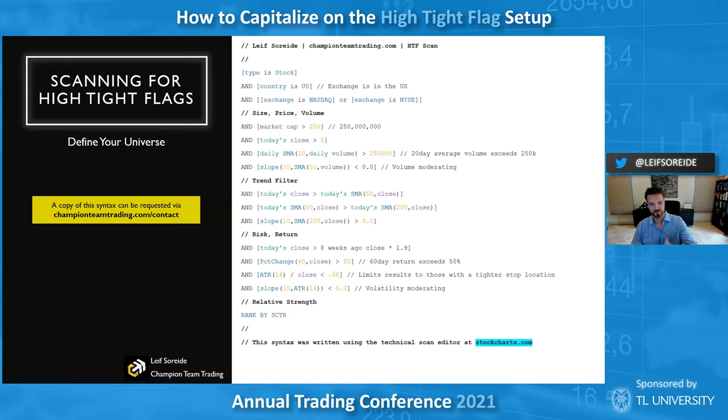I'm going through the scan quickly — the most important part of this slide is the risk-return. Today's close, last eight weeks — you want maybe a 1.8 percent figure so you get maybe an 80 percent rise in eight weeks, and you can start tracking the big movers and see how they're doing. It's also a good way to find tight patterns.